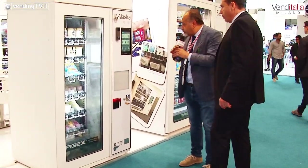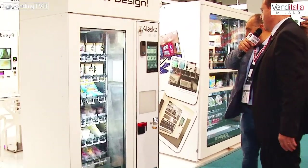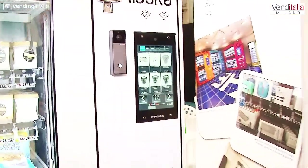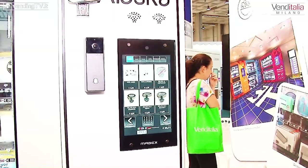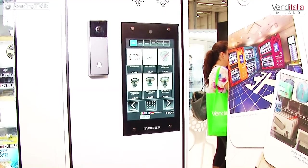Anche in questo caso ha un touch screen per rendere l'esperienza di acquisto interattiva e piacevole, e la porta di prelievo è normalmente sempre bloccata e si sblocca solo al momento dell'erogazione.